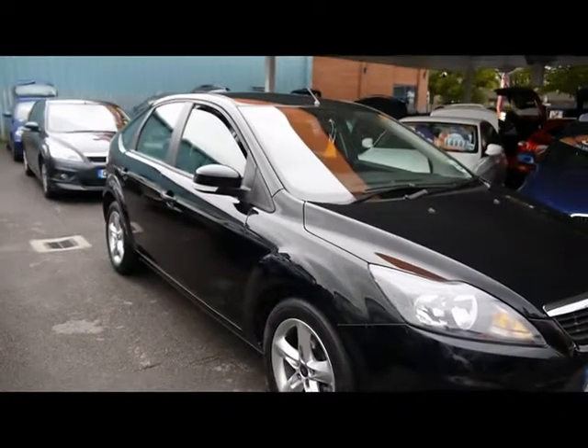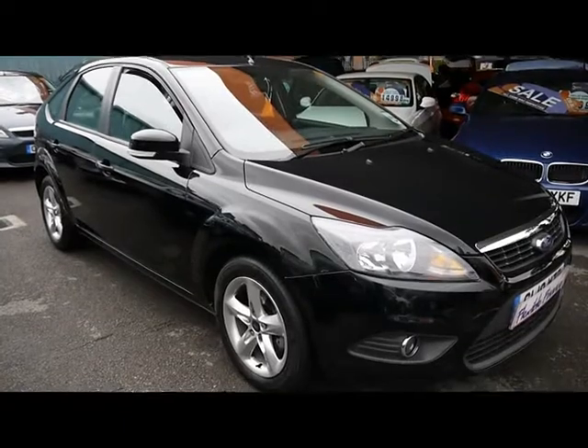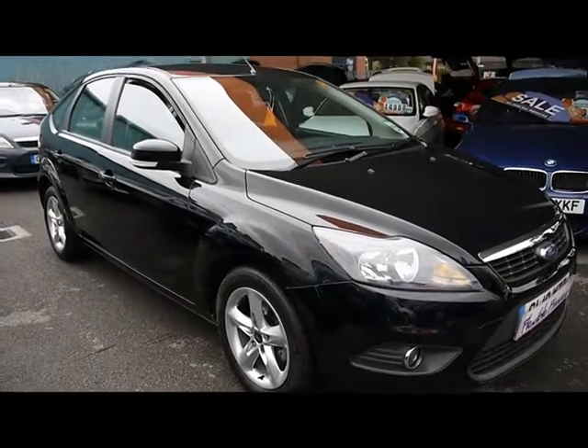Being the TDCi diesel, the car sees over 64 miles to the gallon combined. It costs just £30 a year to tax. Just a reminder that all our vehicles are RAC inspected and also post-checked.